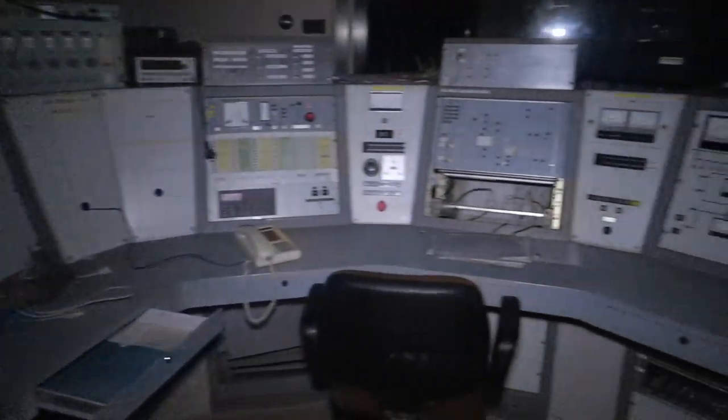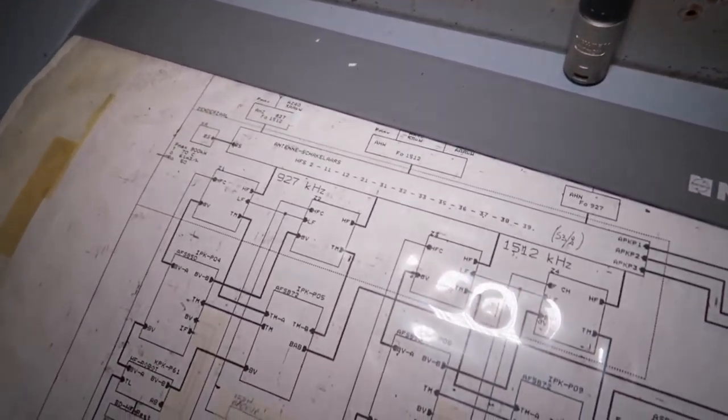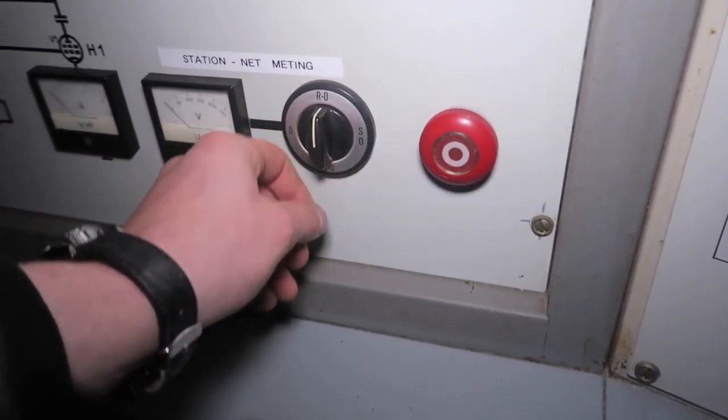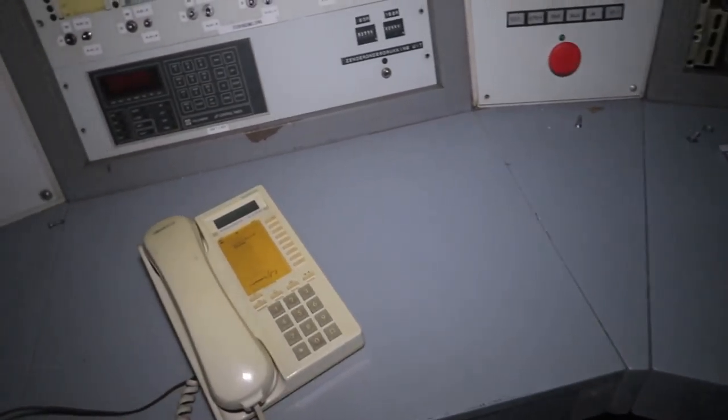Here we are, fans — the most craziest part of the freaking building itself. All the computers still left behind, guys — look at this! We are legit here, baby. This is madness. It's definitely a control room or something here. That's nice. Hello? It's not working.